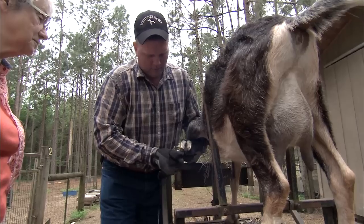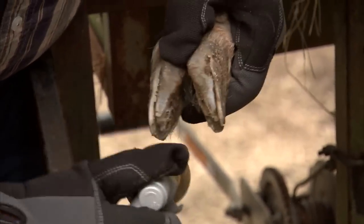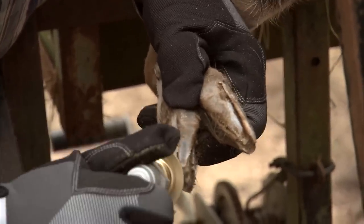My tool, because it's an abrasive type removal, takes it down to where it's very smooth and doesn't leave any areas for that to happen. So we really do eliminate a lot of the hoof rot problems that the goat and sheep people have.